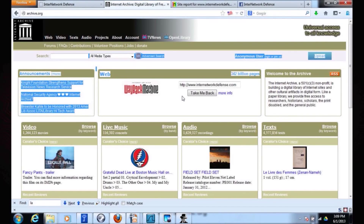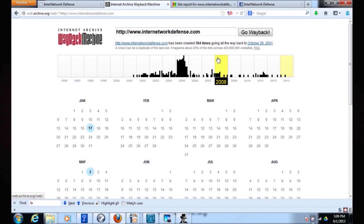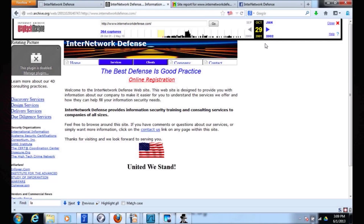So the Wayback Machine — I put my address in there, and wow, they have 364 versions of my website going back to October 2001. What did it look like then? What happens in Vegas stays on the internet, guys.